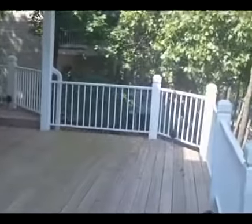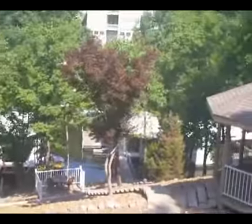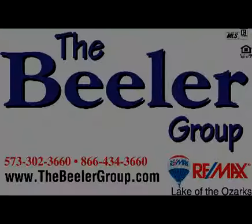I hope you enjoyed your virtual tour on YouTube. Please call the office if you have any questions. We are with the Beeler team at RE/MAX Lake of the Ozarks. Thank you so much.